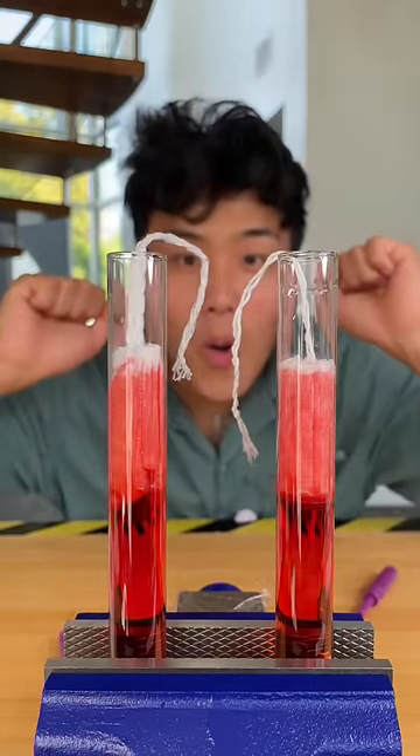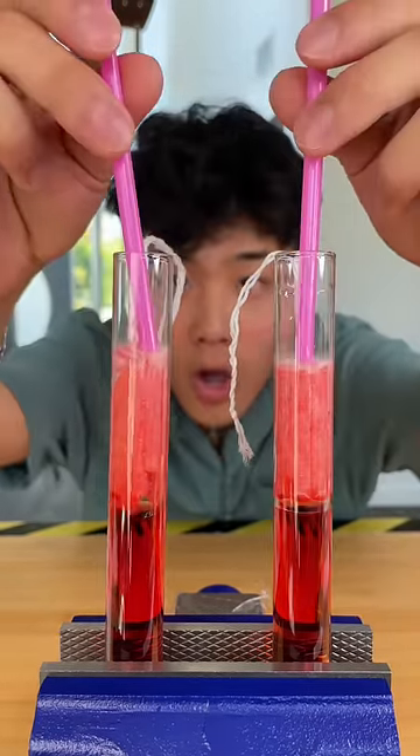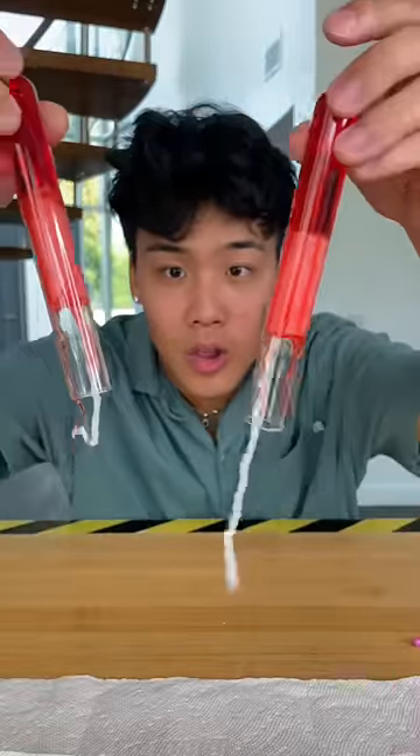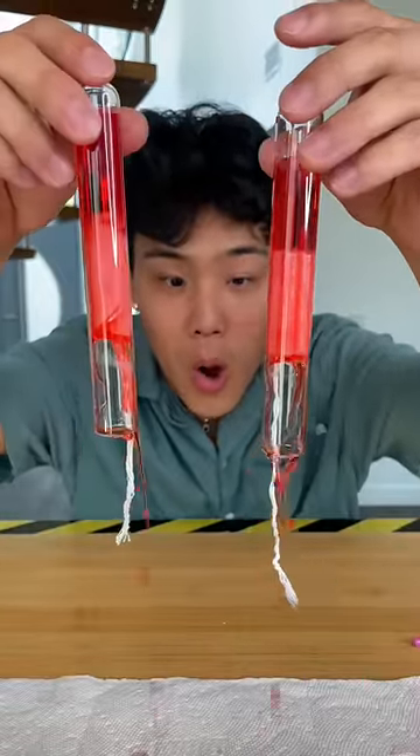We are starting with an absorption test. We pushed both tampons down into the test tube as far as we could to make sure it absorbs the most amount of water. Then we flipped both test tubes over to see which tampon created the best suction.